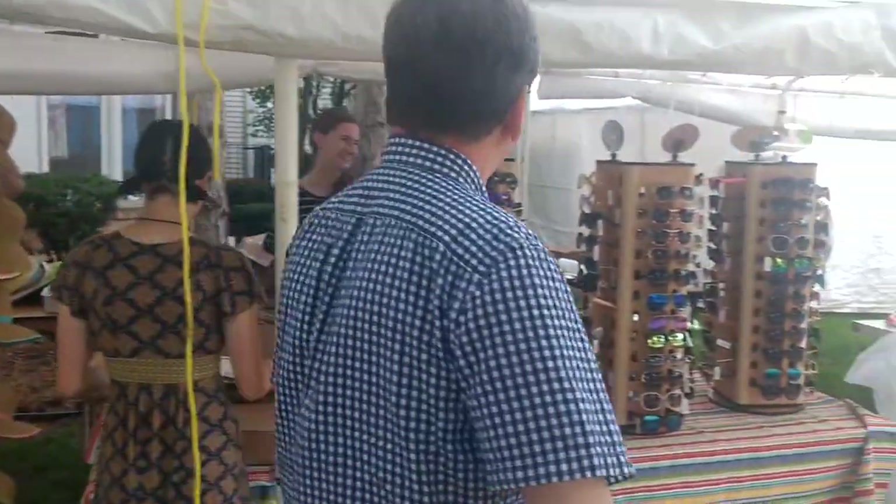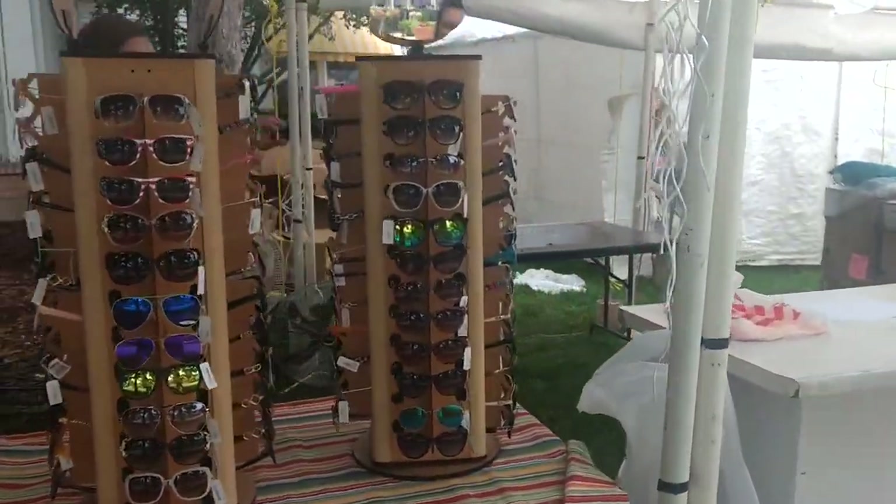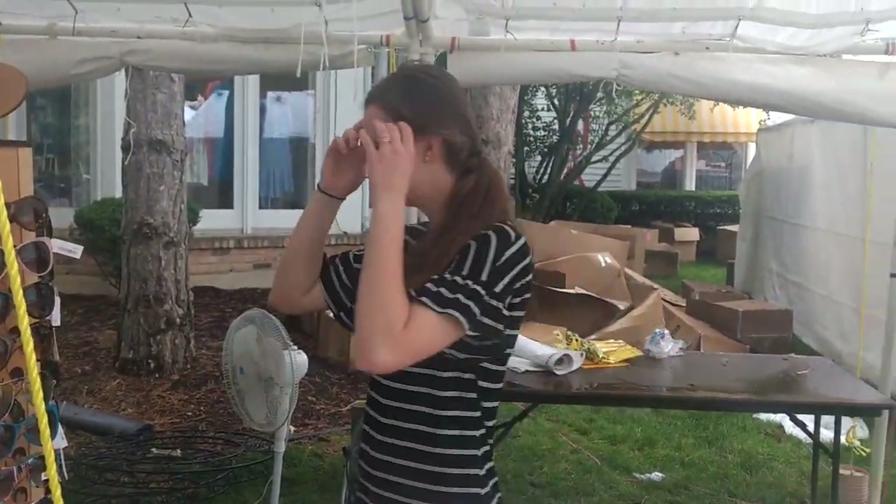And we've got tons and tons of sunglasses at half price. Katherine, would you try out a pair? I'd love to.